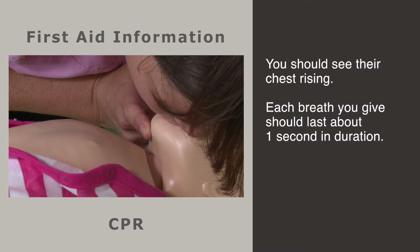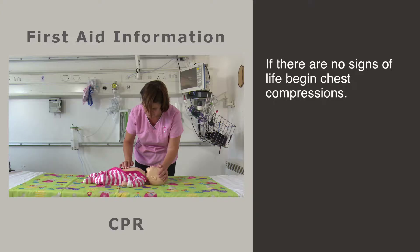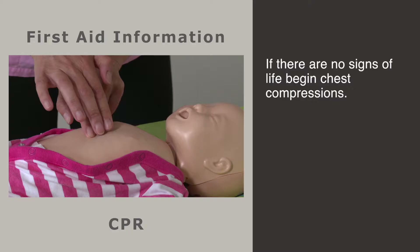If your baby is not breathing, give 5 rescue breaths by blowing gently into the lungs, covering the baby's nose and mouth. Ensure there is a good seal and you can see the chest rising. Each breath you give should be approximately 1 second in duration.